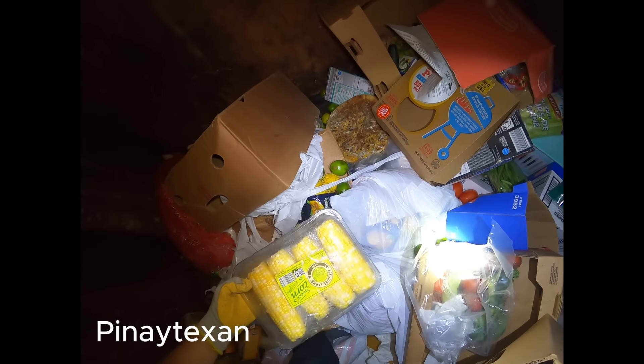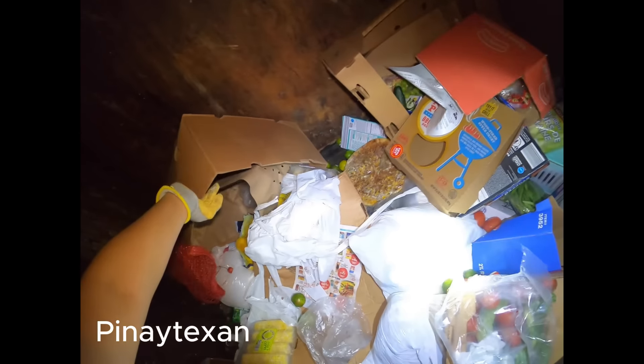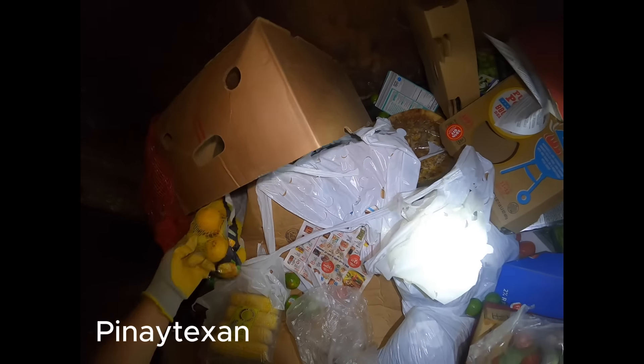Make sure na hindi... May bigas. May bigas. Open. Sayang yung bigas. Ano, bukas. Ayan. May bring bigas kaso open. (There's rice. There's rice. It's open. What a waste, the rice. Oh, open. There. Brought rice but it's open.)